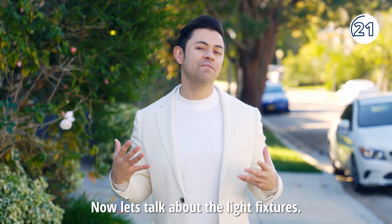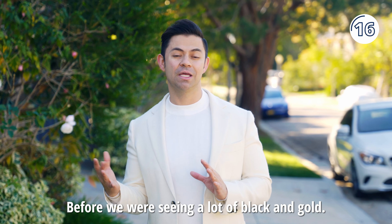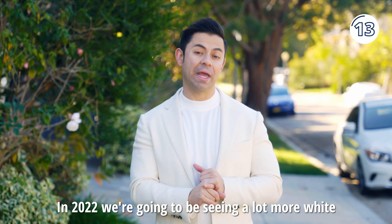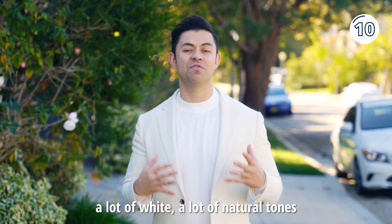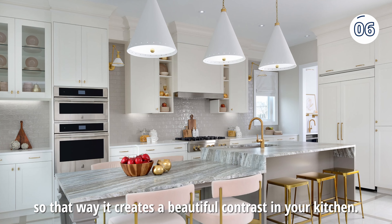Now let's talk about the light fixtures. Before, we were seeing a lot of black and gold. In 2022, we're going to be seeing a lot more white — a lot of white, a lot of natural tones — so that way it creates a beautiful contrast in your kitchen.